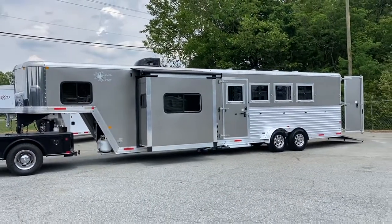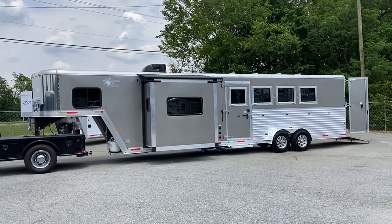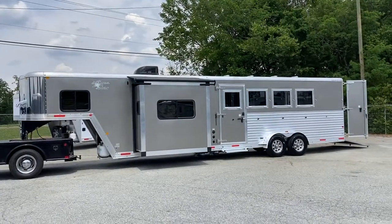Hey guys, it's Ashley, Carolina Trailer Sales. CarolinaTrailerSales.com. We're located in Colfax, North Carolina. We are by appointment only and you can reach me at 828-773-4500.